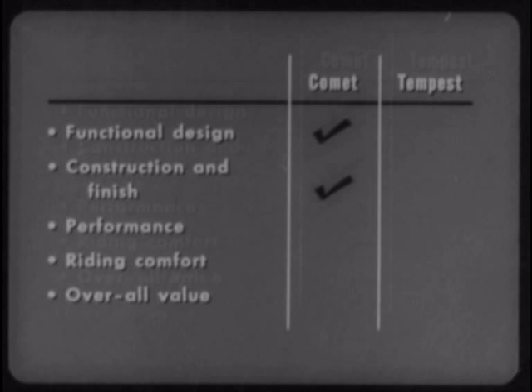When you consider better construction and finish, Comet really has it. Now, performance.